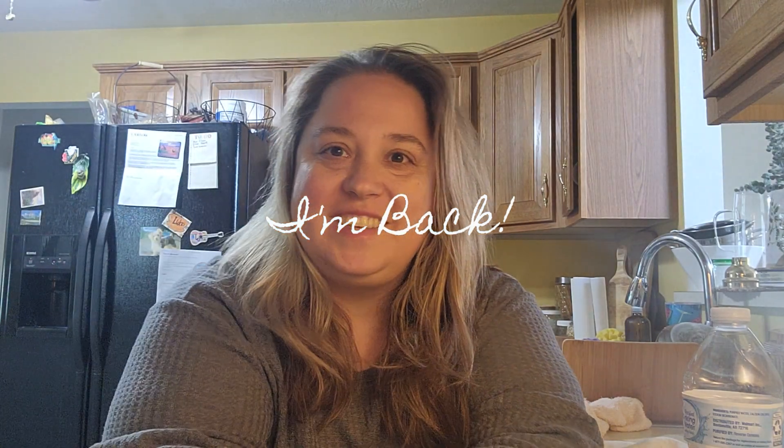Hello everyone, welcome back to my channel. It's been a hot minute since I've been on YouTube — probably a little over six months. Life has just been busy. There was a little hiccup in February that happened to my father; he actually had a stroke, so that was consuming our lives for a time. He's doing so much better now, thank God. I also just took a mental break from YouTube, focusing on family and my two grown daughters. If you're new to this channel, my name is Leanne.